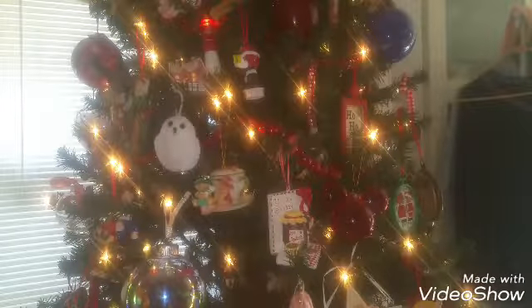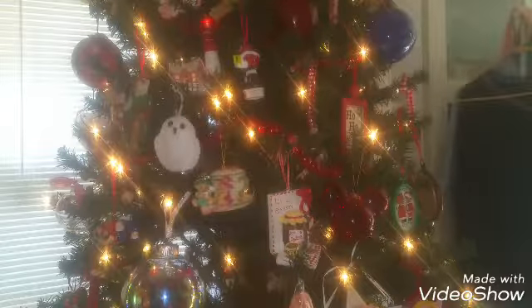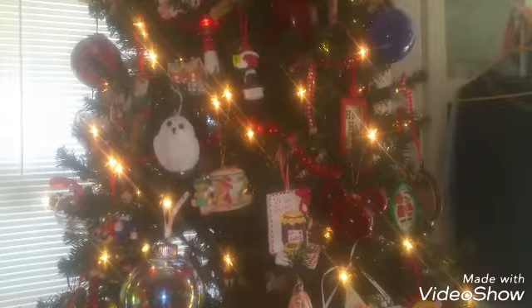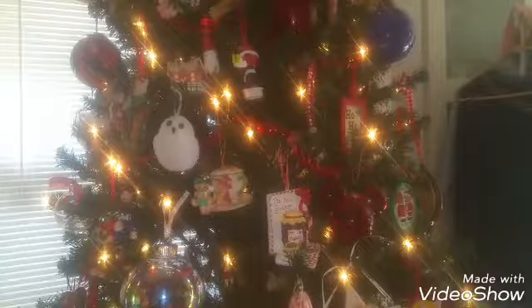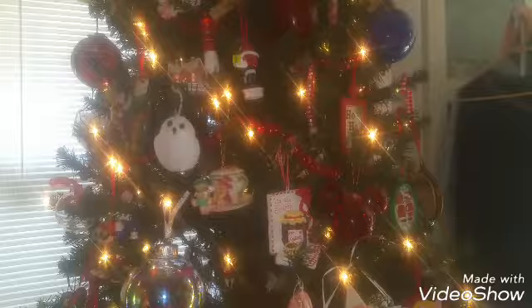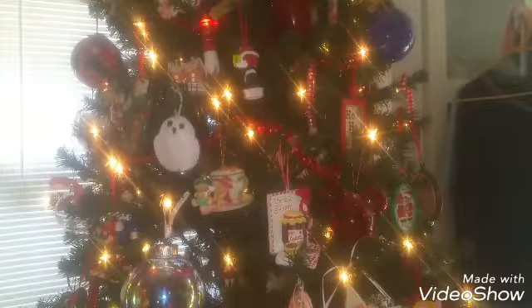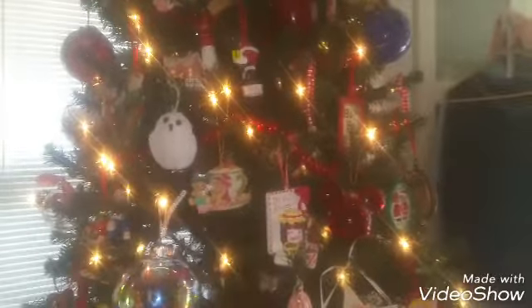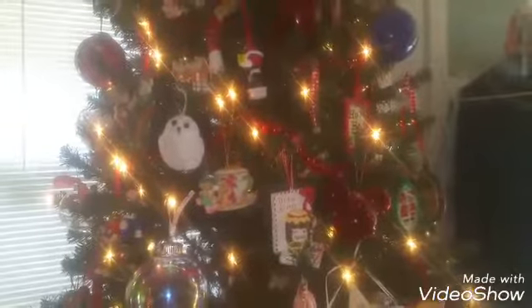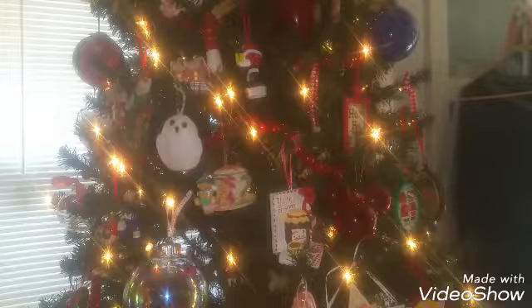Hey guys, it's Doll Space! If you're wondering how my view is so high on my Christmas tree and why my camera isn't wobbling, that's because today I'm doing a Christmas haul and one of the wonderful things I got was a tripod. I'll show you the case — it is absolutely awesome, I can adjust it to be higher and lower.